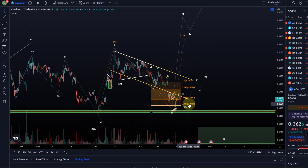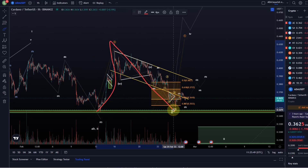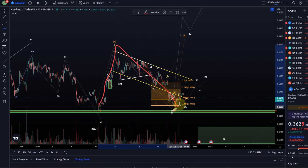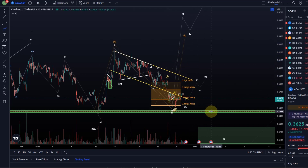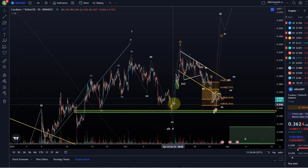It broke even briefly below the 88.7% FIP level, and at the moment I'm counting this as a possible one-two setup or a B setup, which could still result in a rally to roughly the 42 cent area in the first place. But of course it needs to hold yesterday's low, which was down here at 35.15 cents.